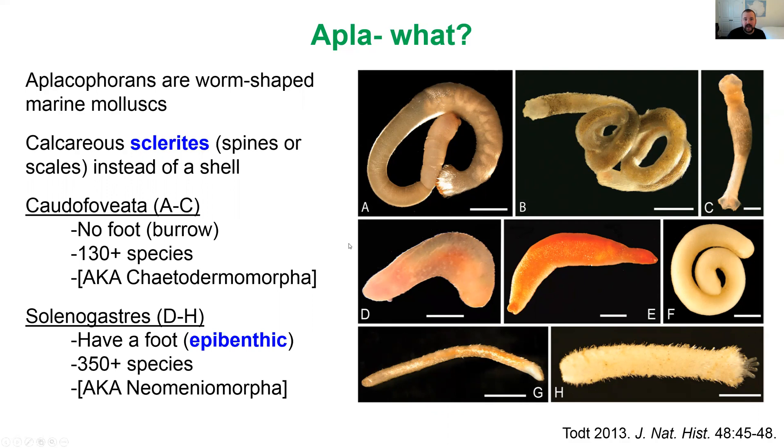The other group is solenogastres, shown in D through H here. These animals do have a foot, so we could say that they're epibenthic, living on top of sediment and crawling around. Sometimes we find these wrapped around things like corals or hydroids, which is their primary food — mostly cnidarians. There are about 350 species in this group, but again we know of many more known unknowns. There are certainly many more species out there waiting to be discovered.